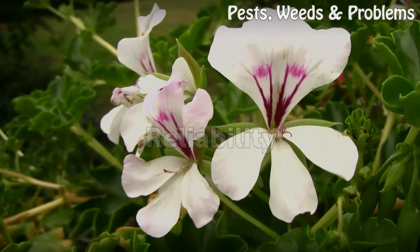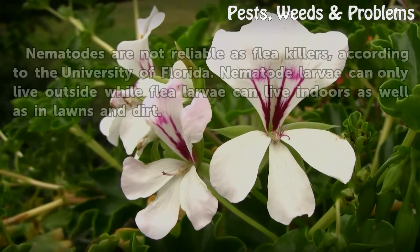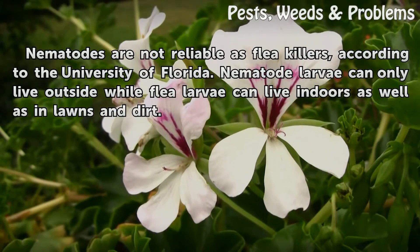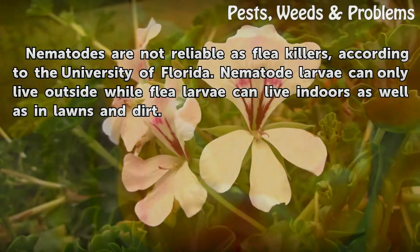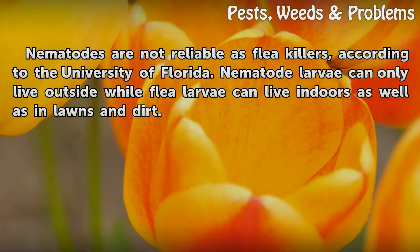Reliability. Nematodes are not reliable as flea killers, according to the University of Florida. Nematode larvae can only live outside, while flea larvae can live indoors as well as in lawns and dirt.